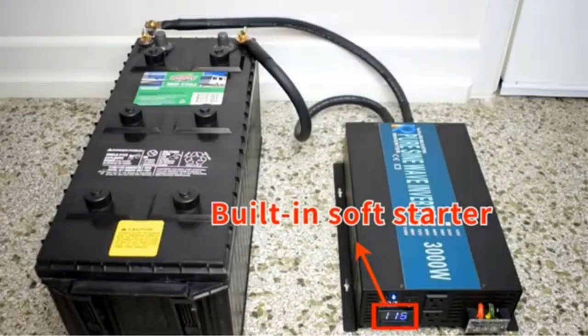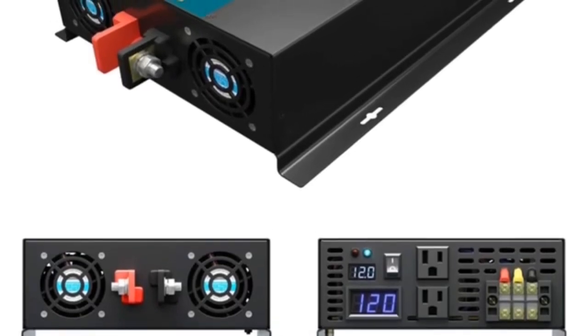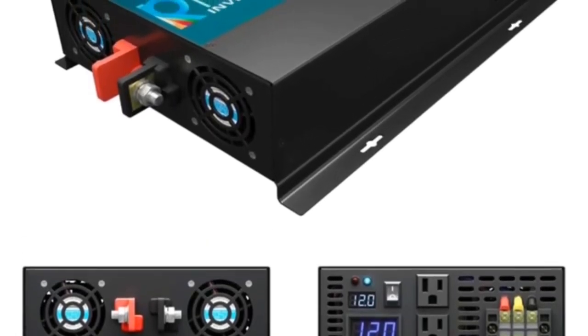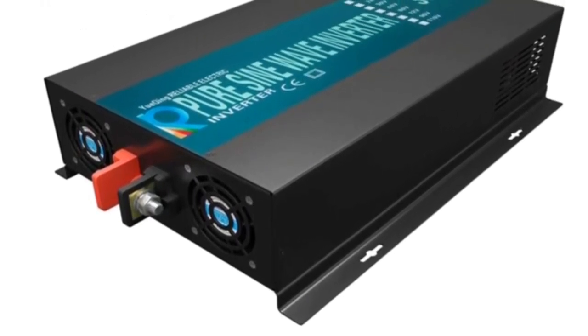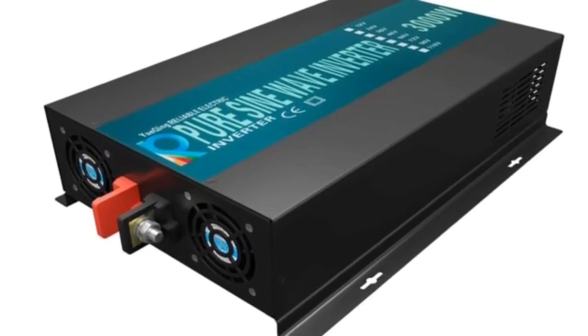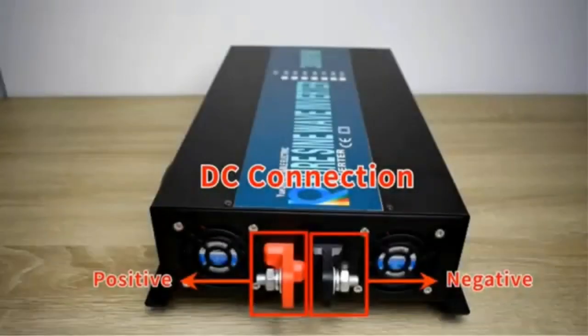A high-frequency transformer transfers DC to AC, ensuring stable and full AC output. All-around protections include under-voltage alarm and cut-off, over-voltage protection, reverse fuse protection, high-voltage cut-off, over-current and overload shut-off, short-circuit fuse protection, and over-thermal protection.